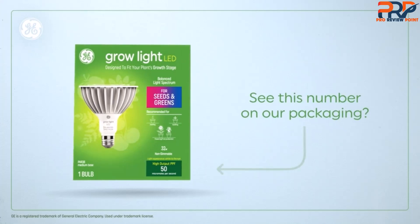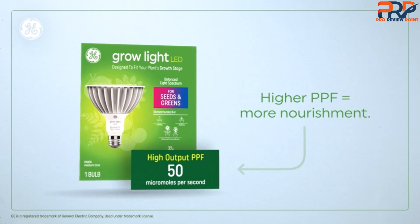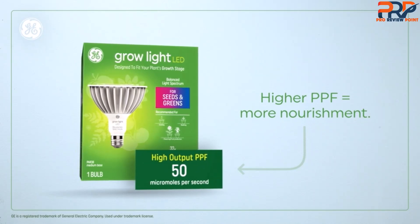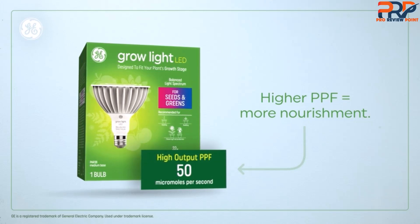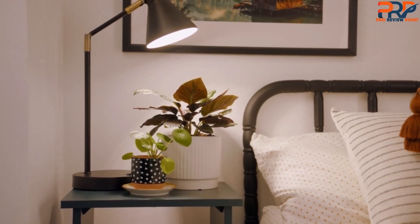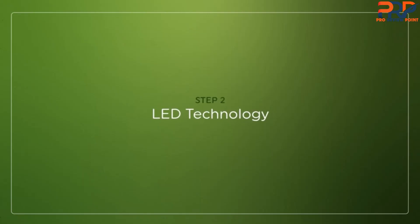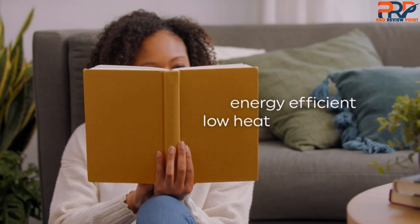We originally installed it in a desk lamp that we clamped onto a bookshelf and could easily adjust to the right distance to the plants. But during our most recent test, we placed it on a flood light socket connected to one of our existing grow light stands, so you can place it wherever it meets the needs of your plants. This light offers an advanced red spectrum, ideal for growing tomatoes, cucumbers, peppers, fruit trees, and flowers.